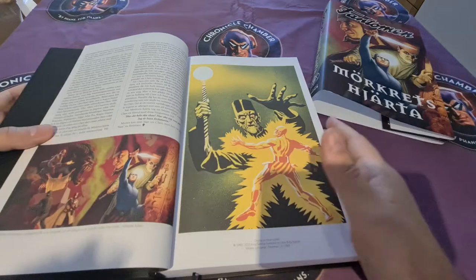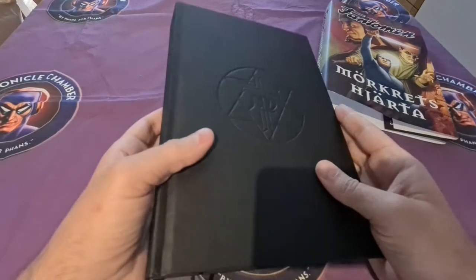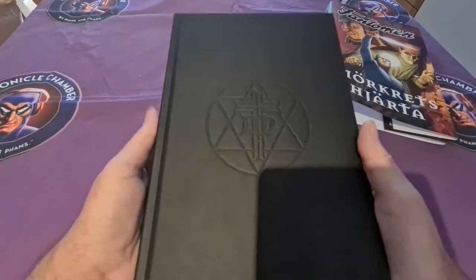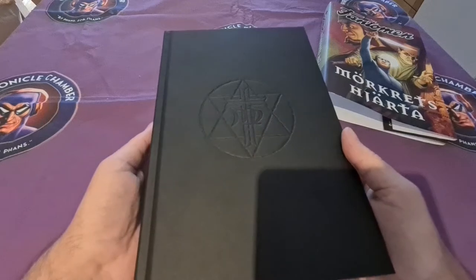Just feeling the paper and the weight — this must be the most luxurious Phantom release made in Sweden that I know. I can't think of anything else.